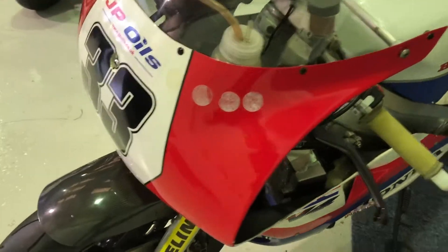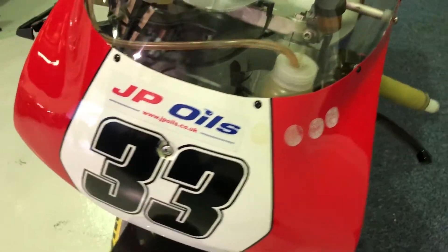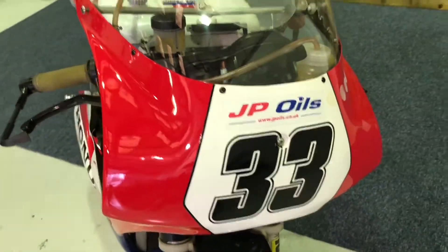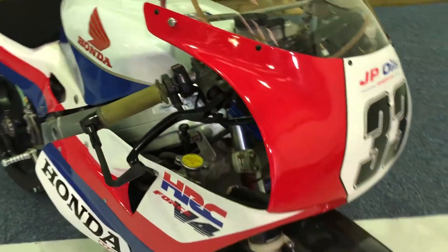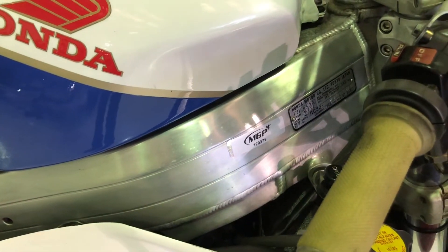Come around to the front of the bike. The remains of the stickers there — they actually were the scrutineering stickers for the Classic TT. I think it was 2016, 2017 and 2018 this bike competed, as you can see by the MGP sticker on the frame.